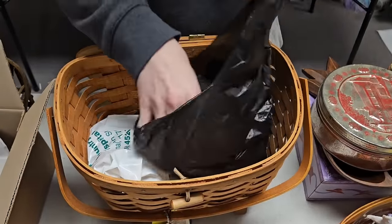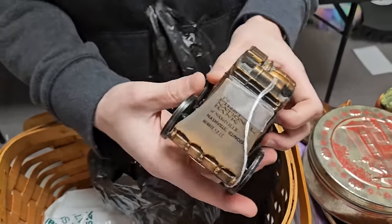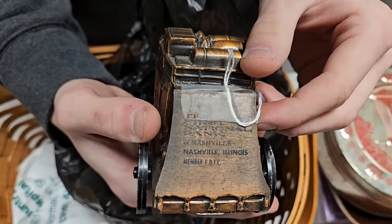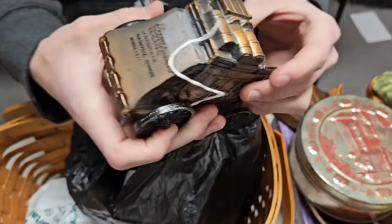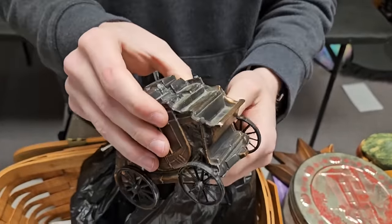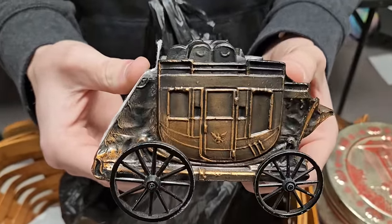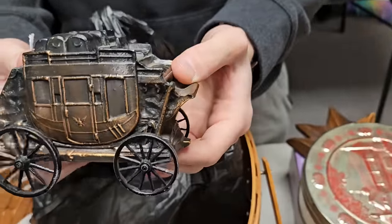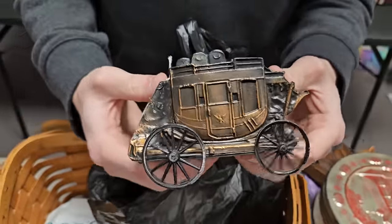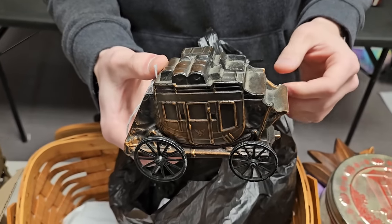We got this cool bank — First National Bank, Nashville. It's a piggy bank with a stagecoach on it. Let me get a good shot of the side. I wonder if it had horses that went with it, but it doesn't look like there was a spot for them. It does roll, which is really nice.